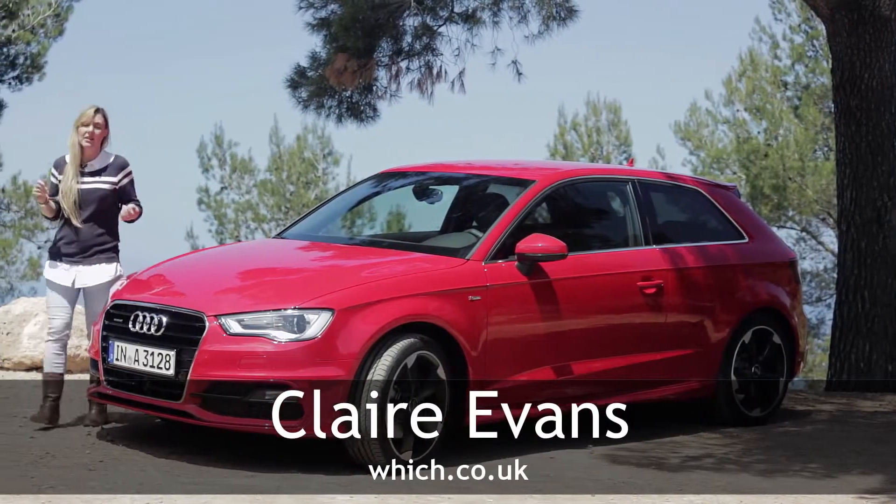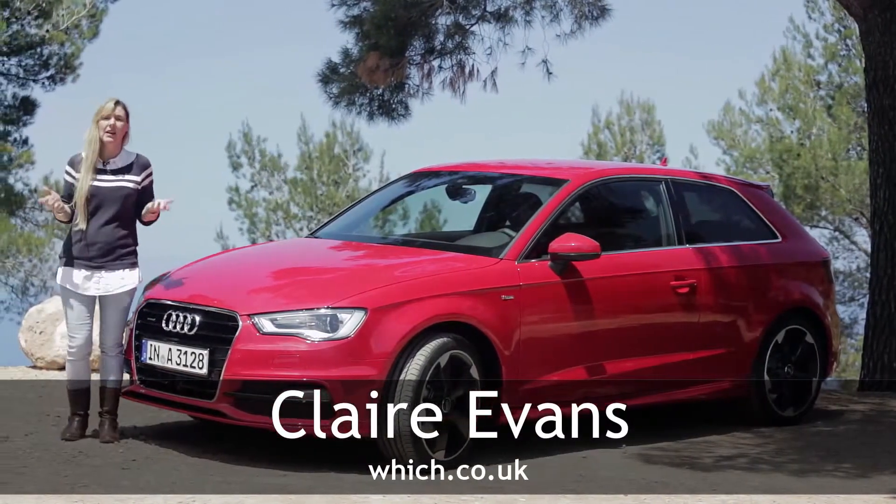You might think that a company that names its cars after different sized sheets of paper lacks a bit of imagination. Take a look at the new Audi A3, which is remarkably similar to the previous car, and you may start to agree.